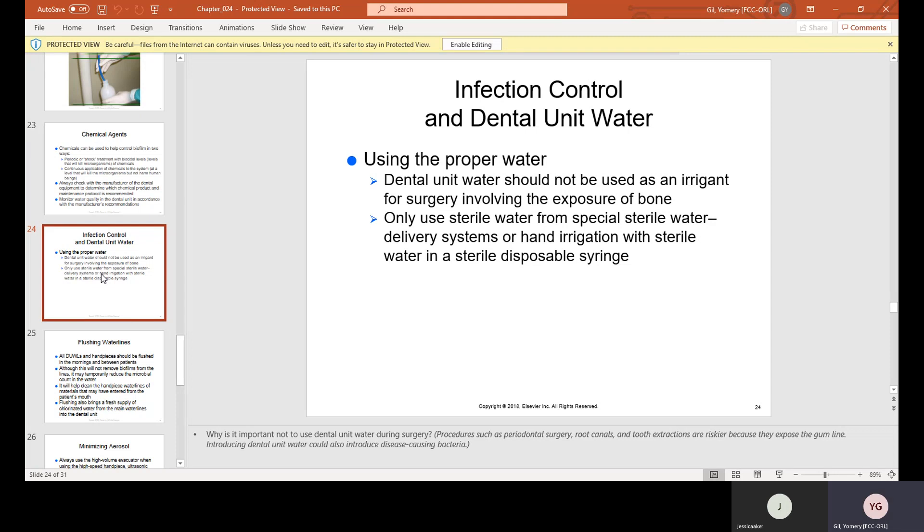Dental unit water should not be used as an irrigant for surgery involving the exposure of bone. Only use sterile water from special sterile water delivery systems, or hand irrigation with sterile water in a sterile disposable syringe. When working with an oral surgeon, you will have bottles of sterile water specifically for procedures involving bone, such as implants.